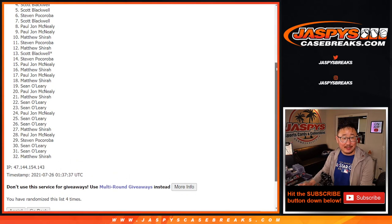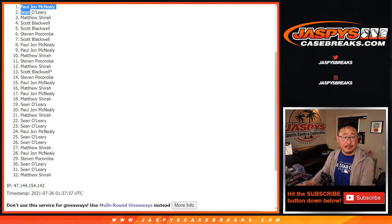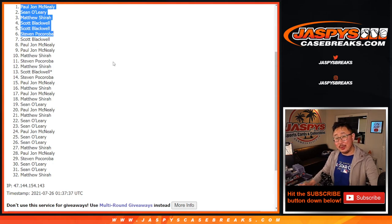Steven, Scott, Scott, Matthew, Sean, and PJ — congrats to you, you're in. We'll see you in the next video. Bye-bye.